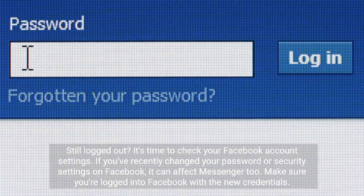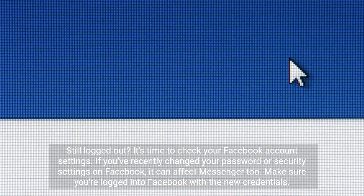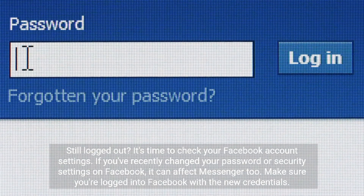Still logged out? It's time to check your Facebook account settings. If you've recently changed your password or security settings on Facebook, it can affect Messenger too. Make sure you're logged into Facebook with the new credentials.